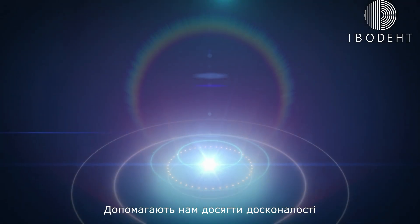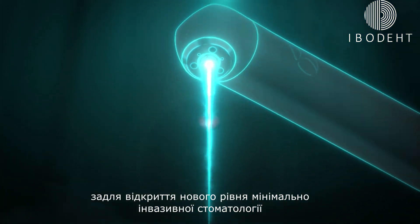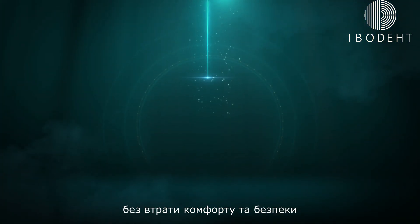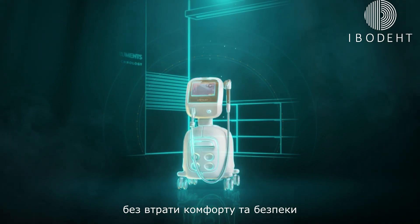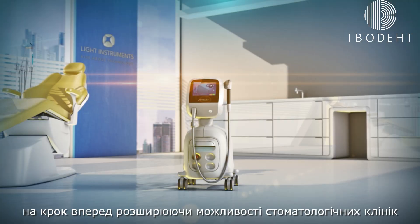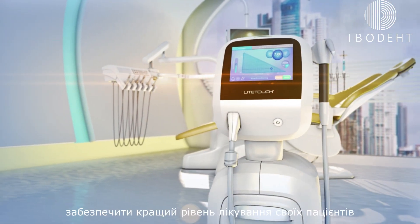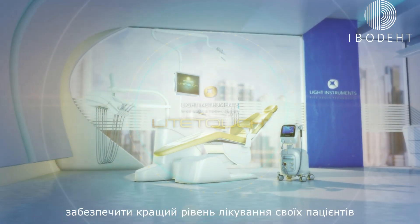New clinical technologies help us to obtain perfection, to reveal a new level of minimally invasive dentistry without the loss of comfort and safety. Light Touch is leading the dental world one step ahead, empowering dental clinics and allowing dentists all over the globe to provide better dentistry to their patients.